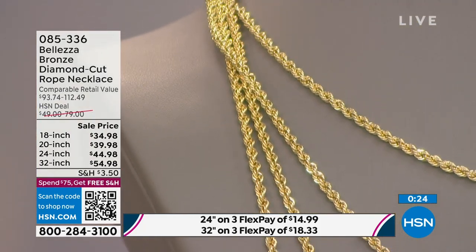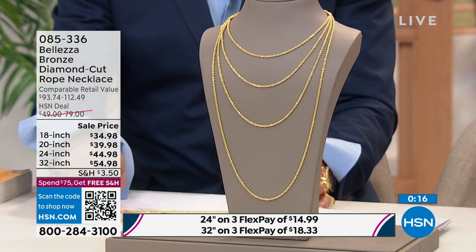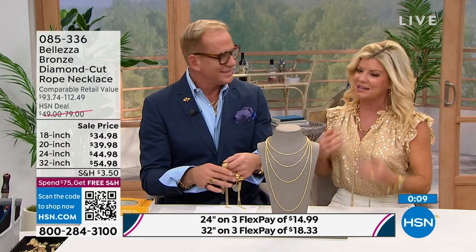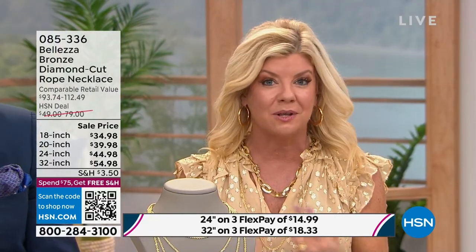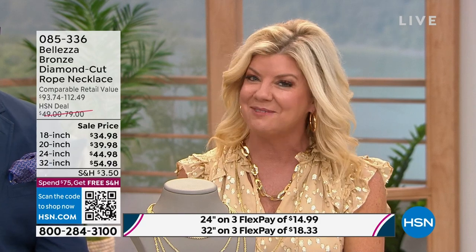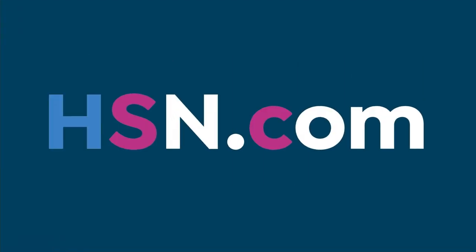For those just tuning in on flex pay — it works with a credit card, debit card, Apple Pay, or PayPal. You don't pay it all at once; you split it over three months, and we're shipping it right to you. You'll get it in the next few days and always have your 30-day money-back guarantee. Best way to shop is HSN.com — search Bellezza jewelry to see the entire Italian-inspired line.